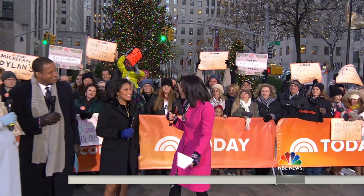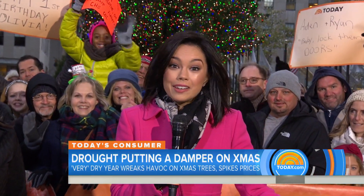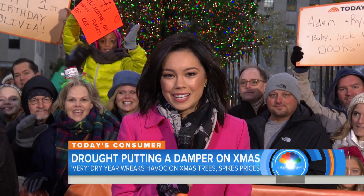Dylan certainly knows a lot about this. There are drought conditions across the country, and we've got this beautiful tree right behind us. But there are so many other trees as you head out that may look a little bit like a Charlie Brown Christmas tree. Those drought conditions are plaguing tree farmers everywhere, killing off a centerpiece of the holiday season.